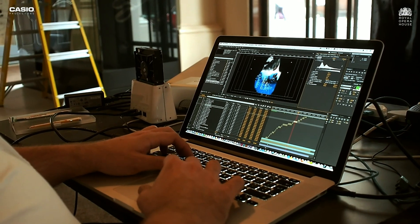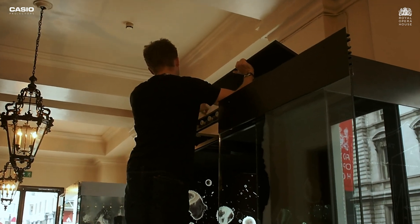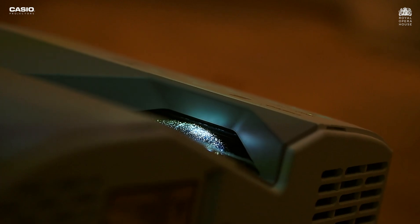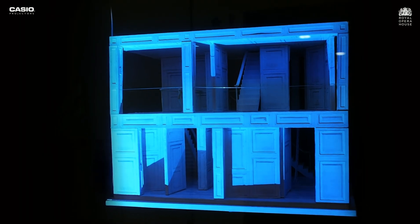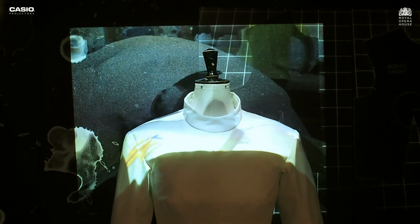We had a real challenge with projection for this project because we were looking to project in very restricted conditions. Casio have a huge amount of expertise in this area and they have new technology as well. Their LED hybrid lenses were something that we wanted to see, and their ultra short throw made it really beneficial for what we were trying to achieve.